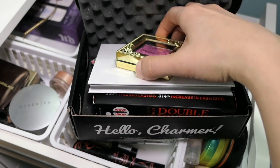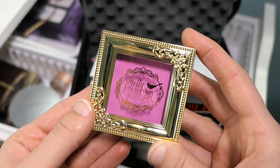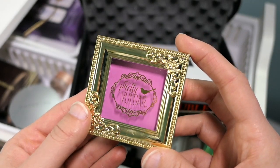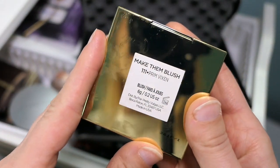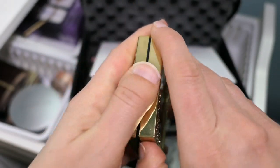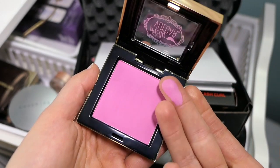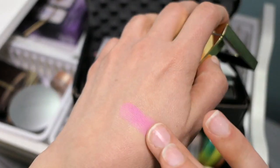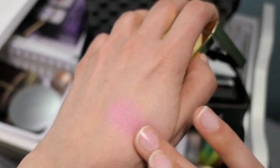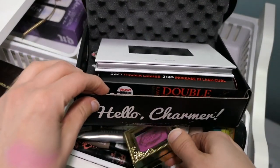BoxyCharm offers five full-size items every month for $21. The first one is this blush from Pretty Vulgar — a brand that is at Sephora, relatively new. This color is in Make Them Blush. It is so bright and kind of has a little bit of a purple hue. We're going to pull this week and see what it looks like, but that is a little intense.